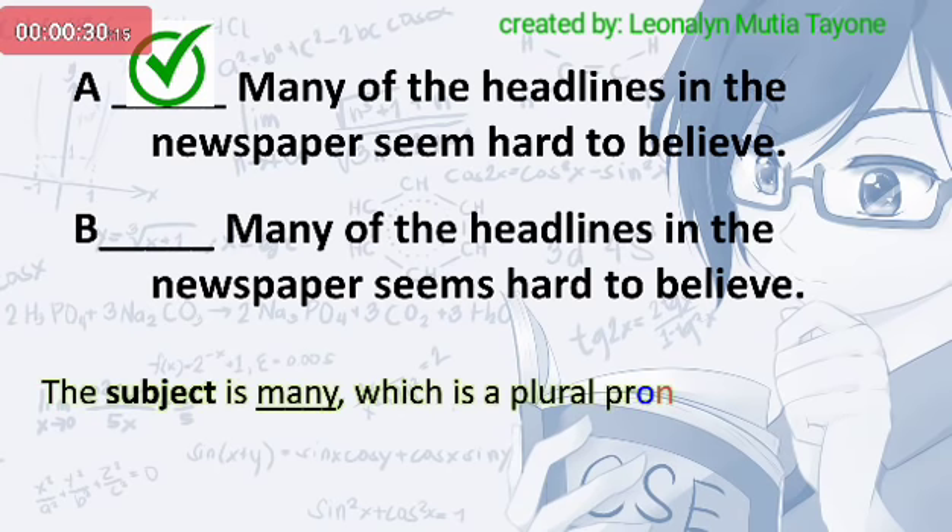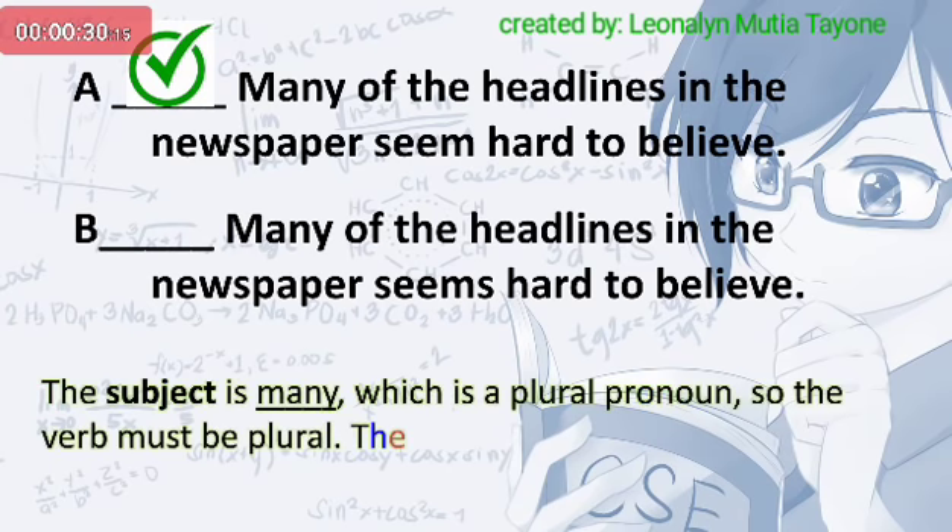The subject is many, which is a plural pronoun, so the verb must be plural. The correct verb is seem.